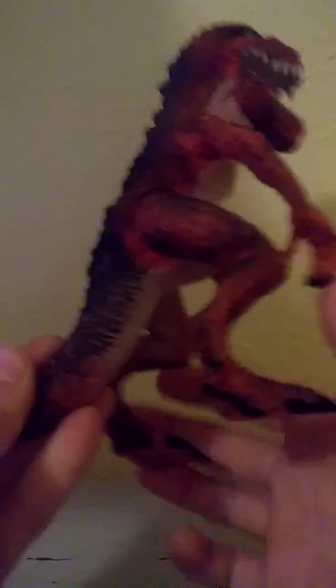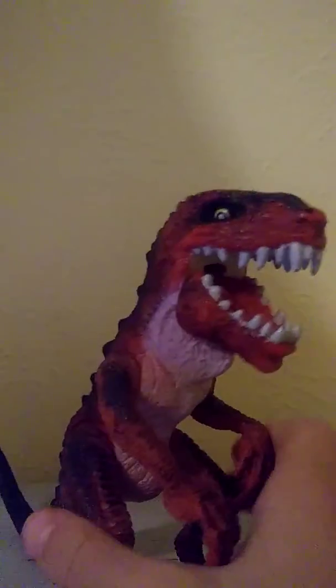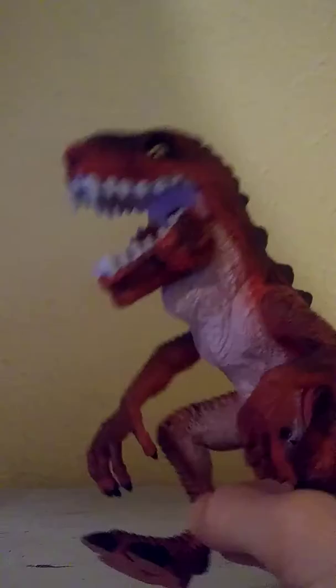This is a pretty cool figure. I know it isn't Jakks Pacific, but it's still a pretty cool figure — I still like it. Hope you guys enjoyed. Thanks for watching. Bye.